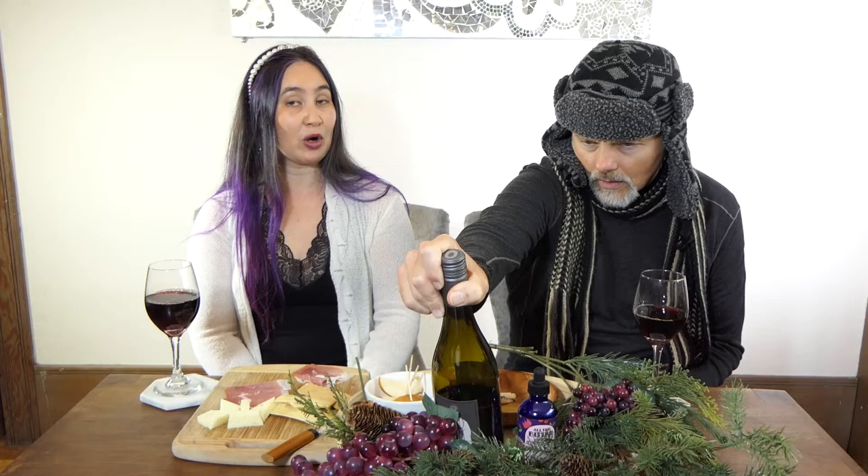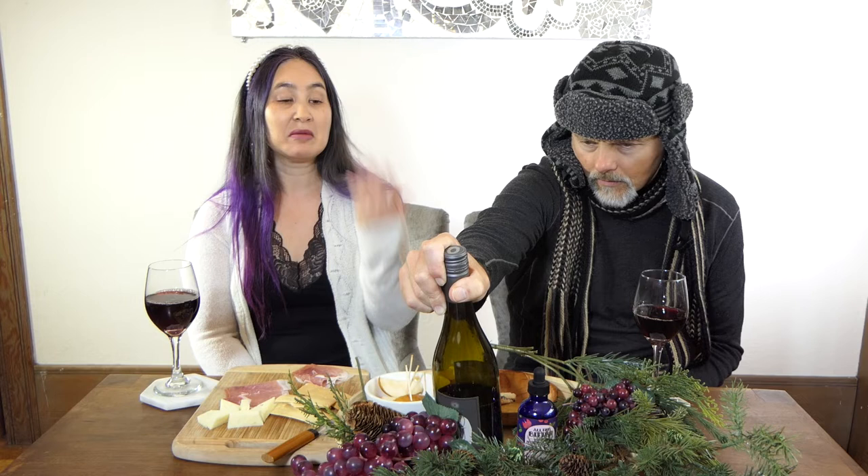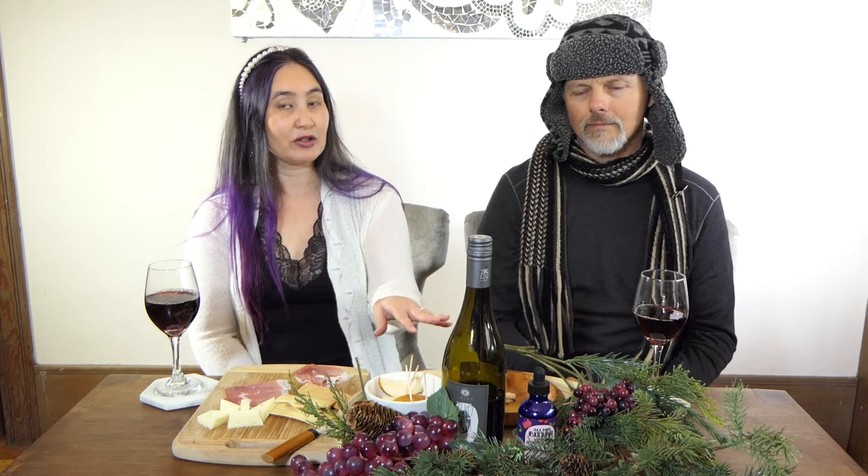Some people, though, don't want any alcohol in their wine or their drink, so it's not for everybody. But if you're thinking this is zero-proof, I would consider this a zero-proof drink.